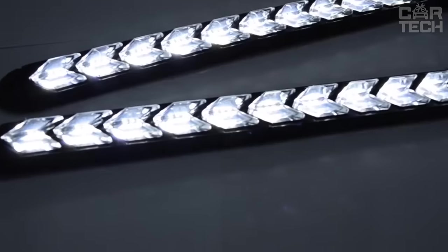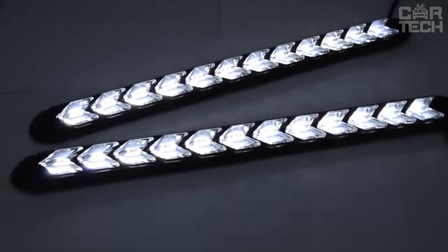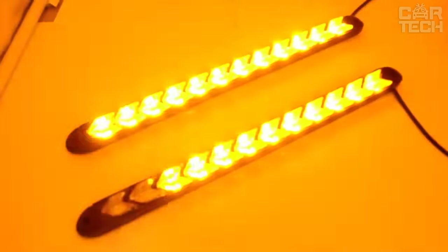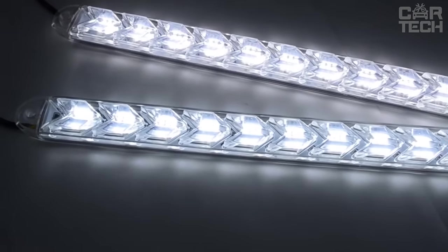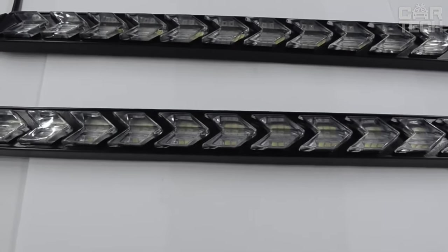The use of daytime running lights when driving during daylight hours is mandatory in many countries. If your car is not equipped with this option from the factory, you should remedy this situation. LED running lights not only improve the visibility of the car on the road but also work in turn signal mode. You can choose from white, blue, or red lights that will flicker yellow when turning. They work from 12 volts and the kit includes all necessary wiring for installation.